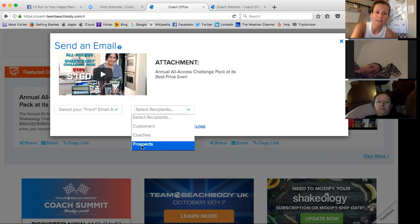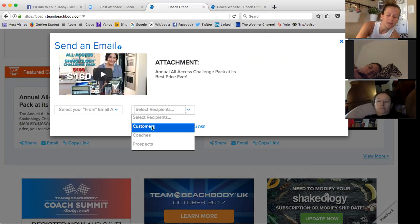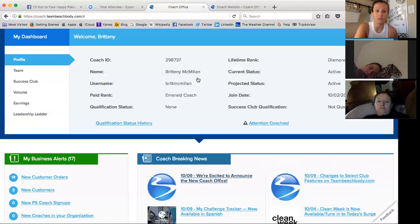I can select customers, coaches, prospects — all that is here when you go to send emails. When 80-Day Obsession is coming out to launch, you could go back to your old customers and remind them about it. If you have customers that only purchased BOD but didn't purchase Shakeology to go with it, you could remind them about a new group starting up and Shakeology, and send them the link for that. This is a really cool tool, and I love that they attach it to a different email other than just your Beachbody one.